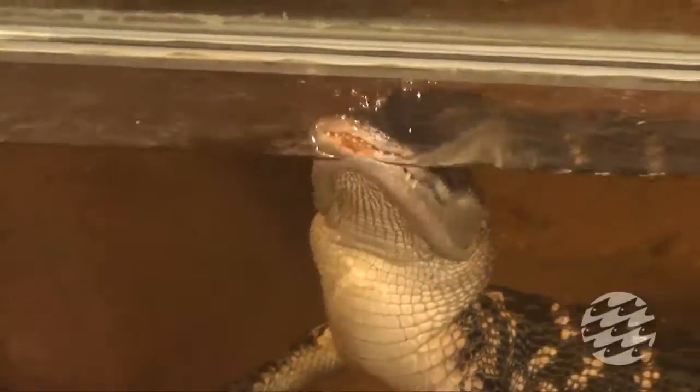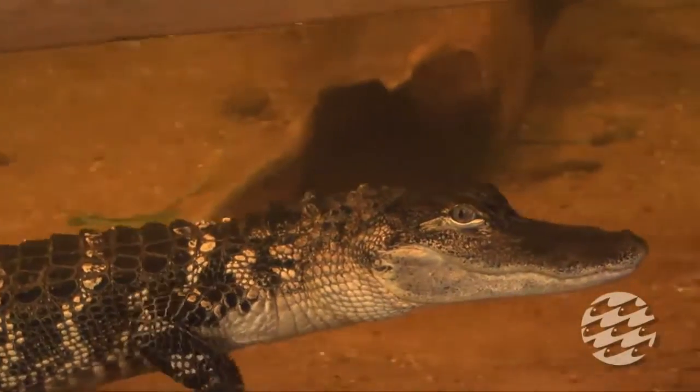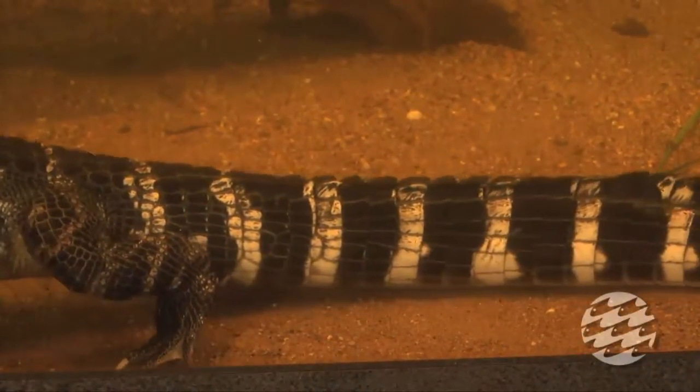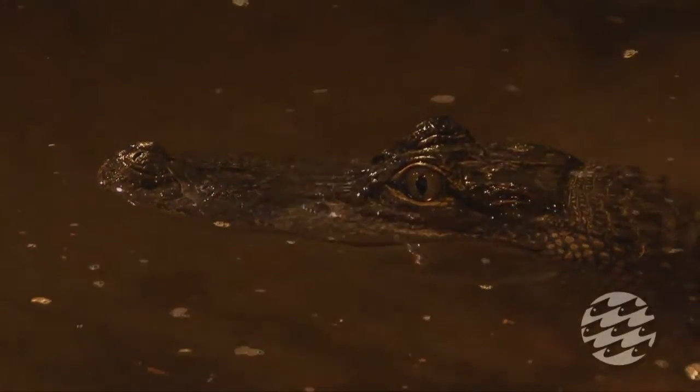Alligators belong to an order of animals called crocodilians, and there are 23 species of crocodilians found in the world, including alligators, obviously, crocodiles, caiman, and gharial. But out of the 23 species of crocodilian, there are only two species of alligator: the Chinese alligator, which is found in China, and our American alligator, which is right here behind me.